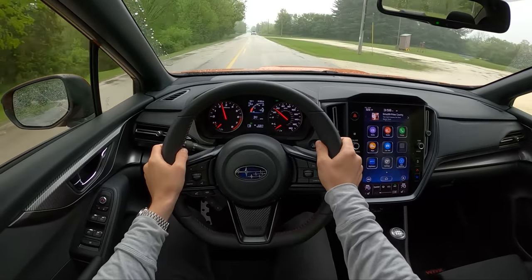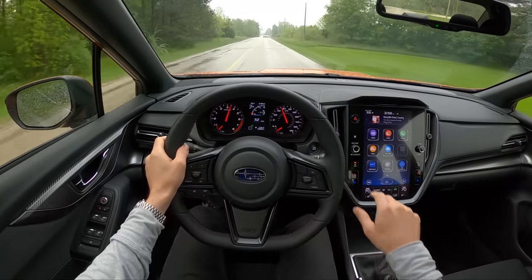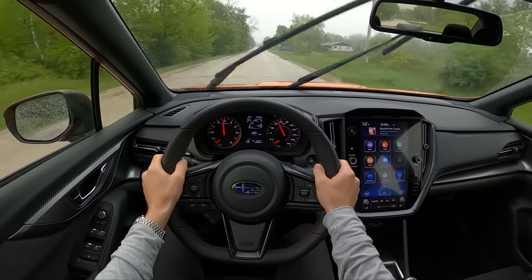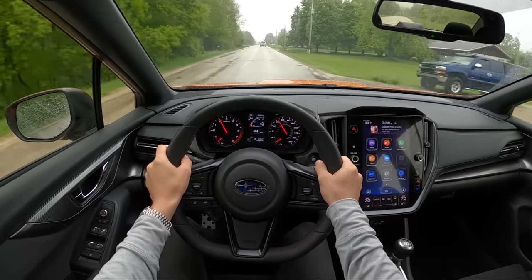It rides on the firm side — not even as soft as my BRZ, which rides like a Camry on those 17-inch wheels. This is a little bit more buttoned down, a little bit stiffer, which I think is fine. It's still very livable.